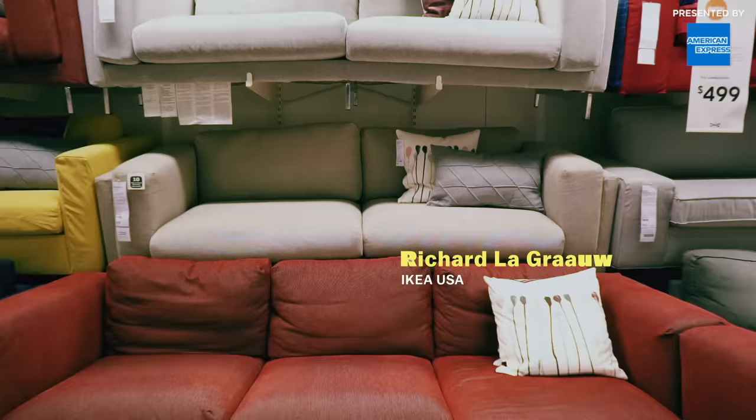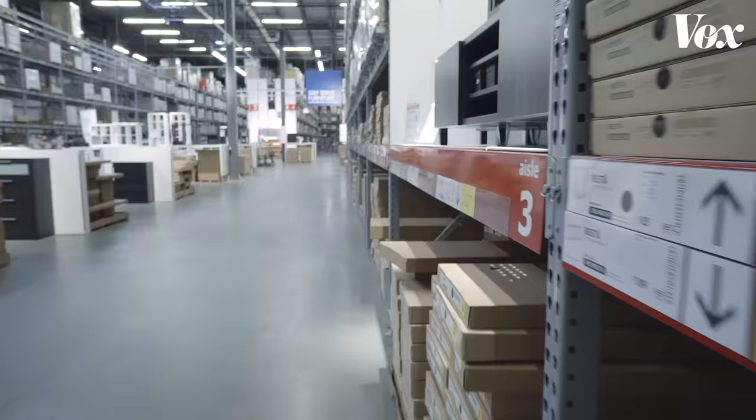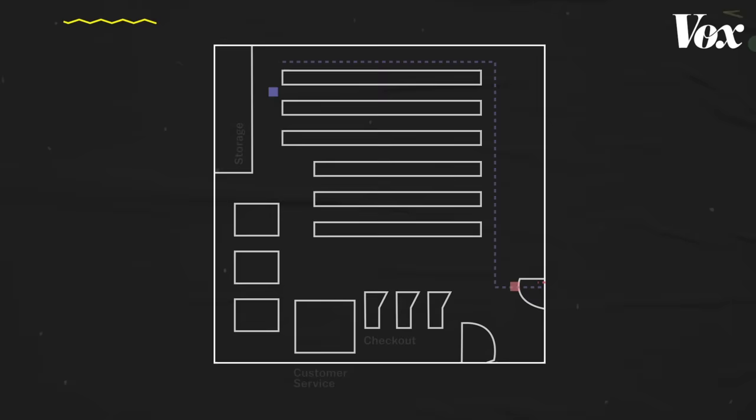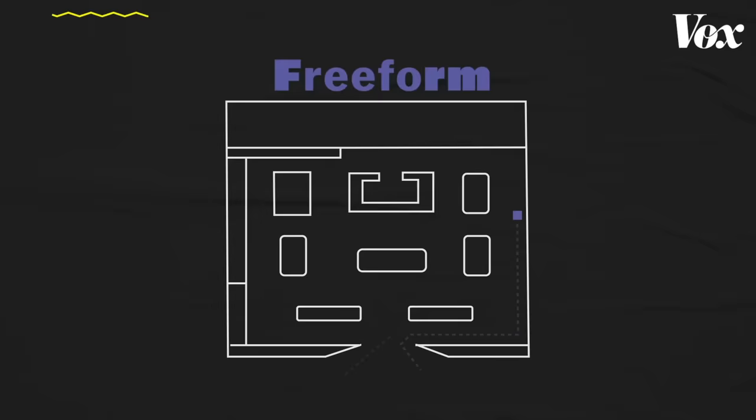My name is Richard Lagraal. I'm the creative director for Ikea here in the U.S. He's in charge of how the products are presented in the store, including layout. Retailers pay close attention to how their floor plan can change in-store behavior. Grid layouts emphasize speed and convenience, while freeform layouts allow exploration, which can make customers visit more parts of the shop.